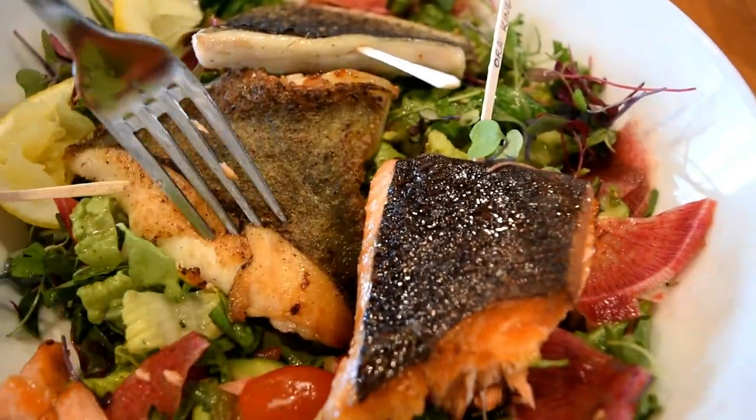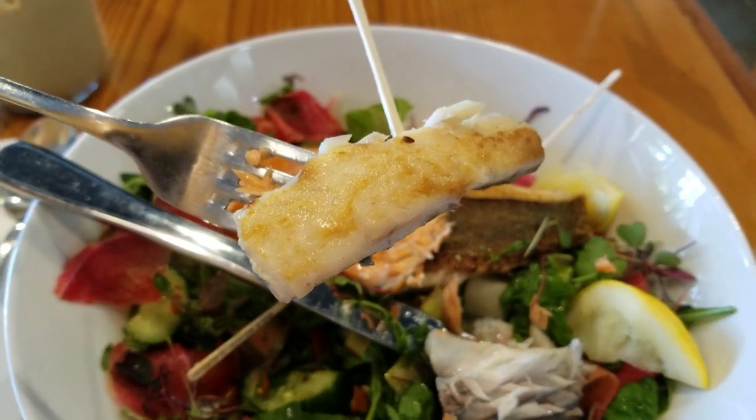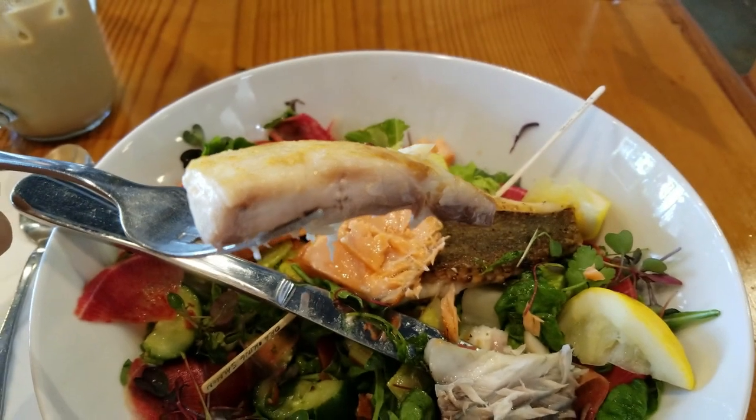Now I'm going to try the John Dory fish. It's interesting — a little bit of a tougher, chewier texture. This is the first time I've actually had John Dory fish, so it's really new to me. I'm also having a sip of the latte to complement the flavor.